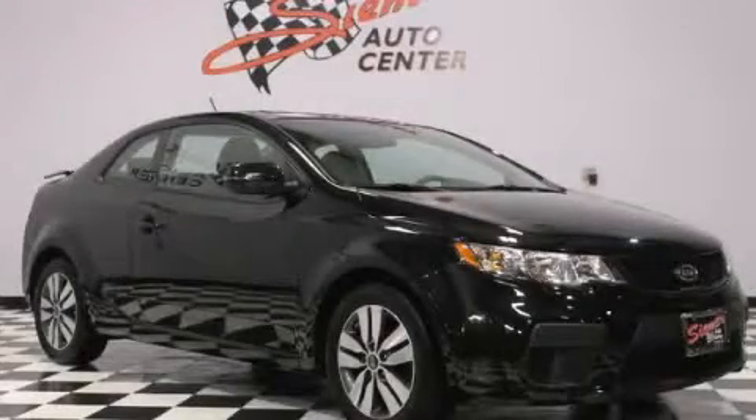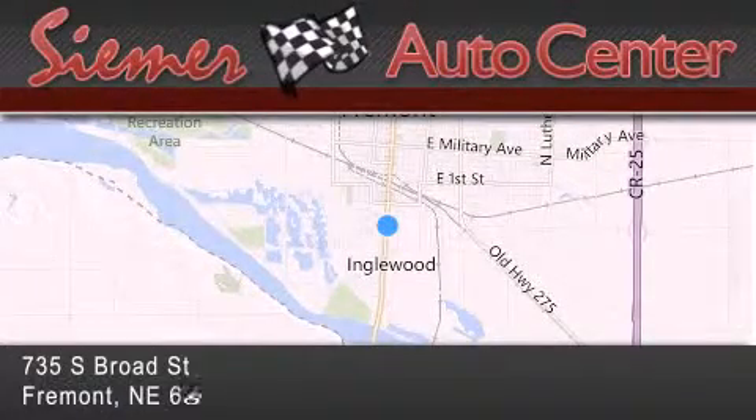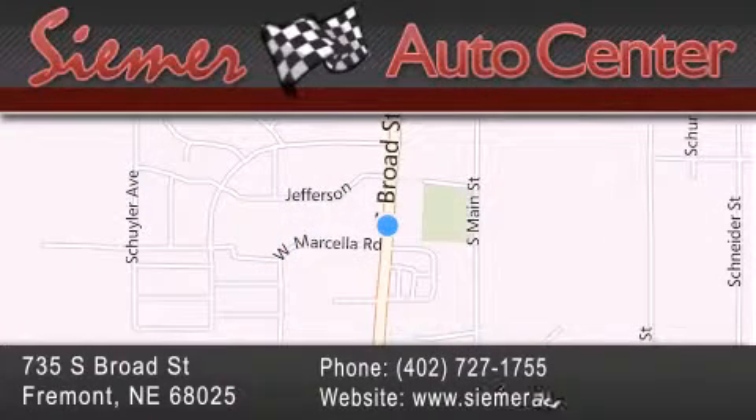Call now to find out how you can own this breathtaking automobile. Cimar Auto Center is located at 735 South Broad Street in Fremont. Our goal is to exceed all of your expectations to ensure that you'll return for future visits.